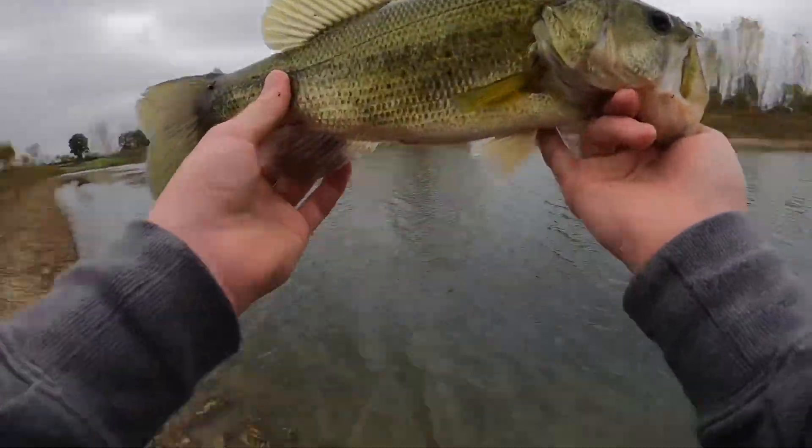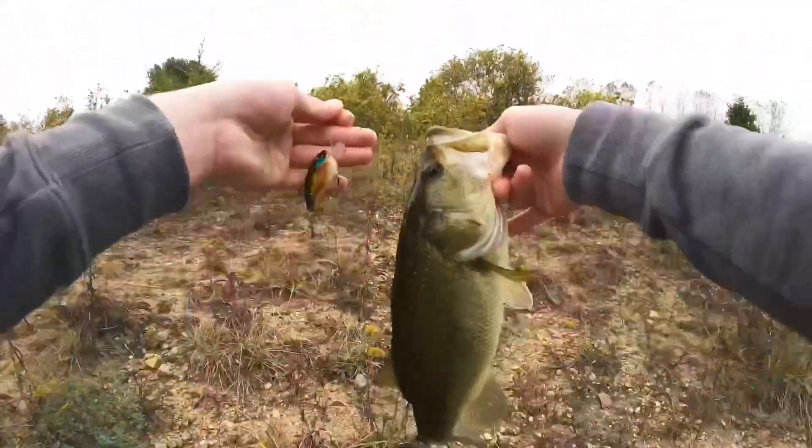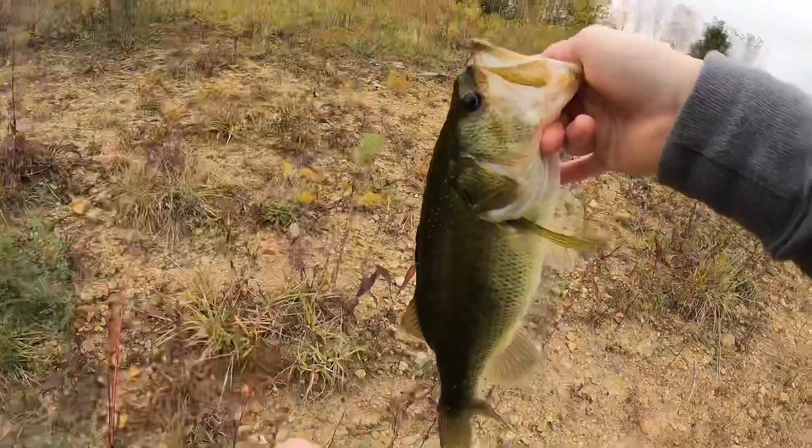Just in this pocket, windblown bank, squarebill crankbait. Check that out. On the squarebill. Nice, dude.